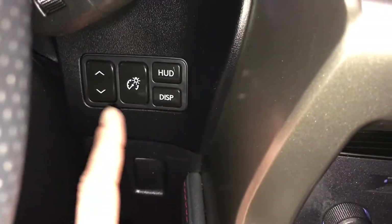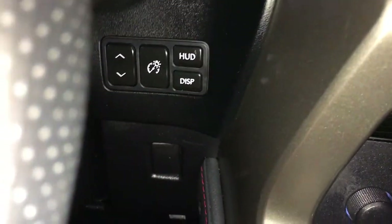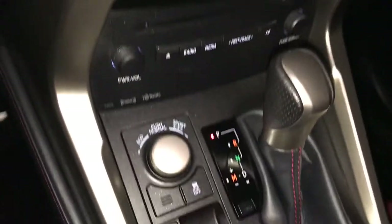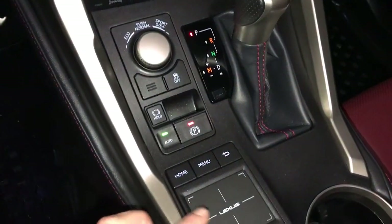Engine start and stop button. You have a heads up display — these are the controls for changing what's displayed, turning it on and off, adjusting brightness, and moving it up or down. F-Sport shift knob. Drive modes, vehicle stability control, electronic parking brake, and brake hold.